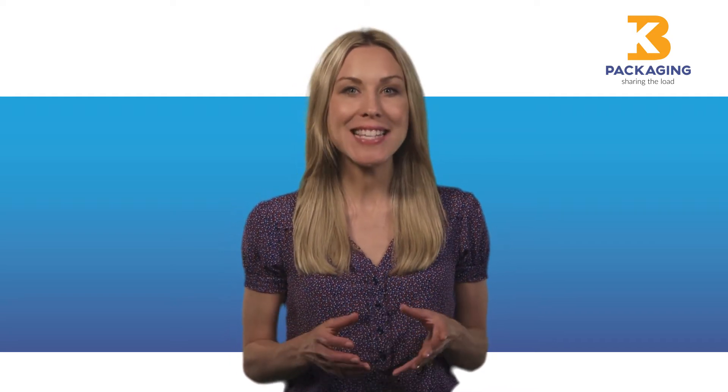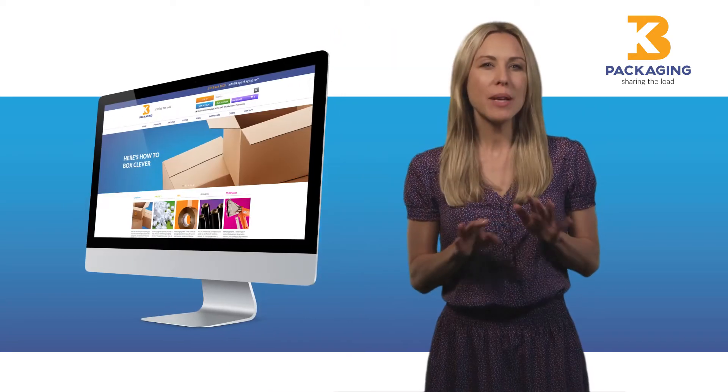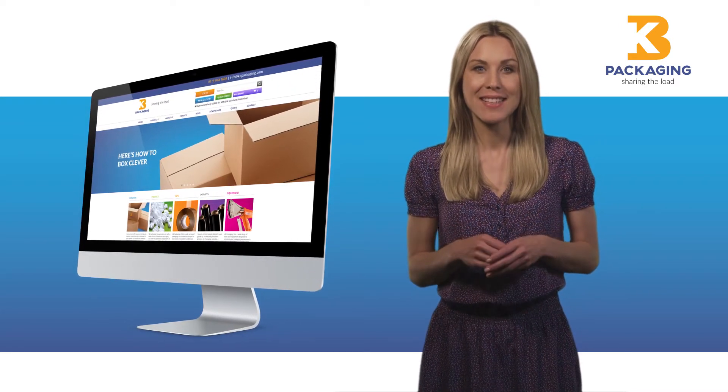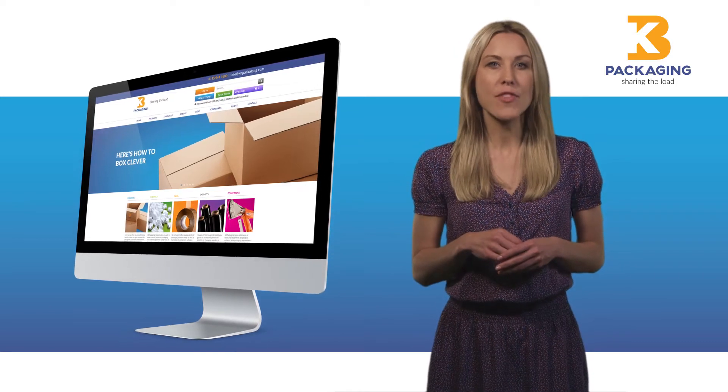Hi there, I'm delighted to bring you news of KB Packaging's fantastic new website. It's been completely redesigned to make it easier for you to find all the packaging products you'll ever need. Let's take a quick look at some of the new features.